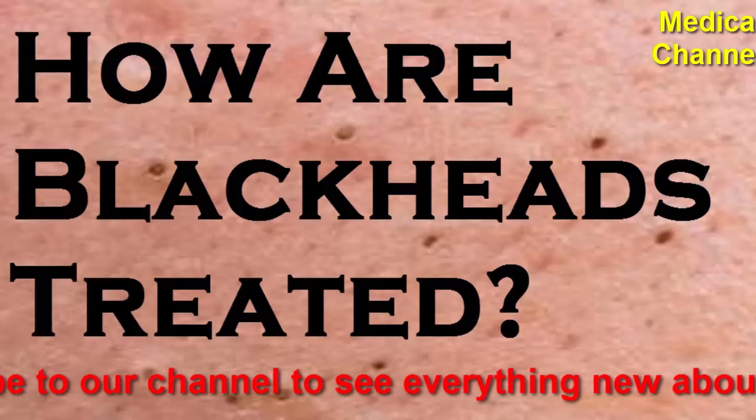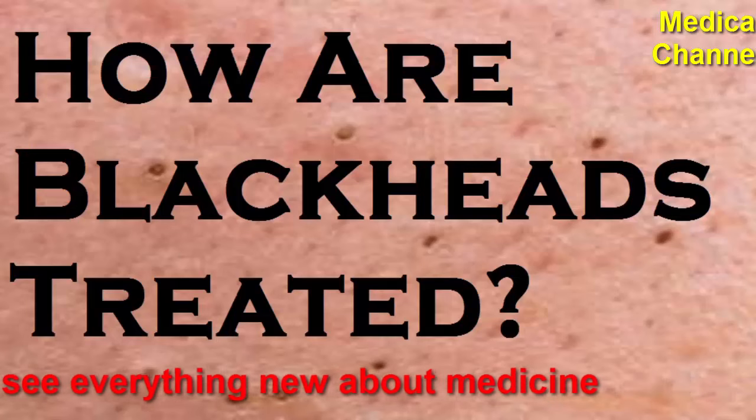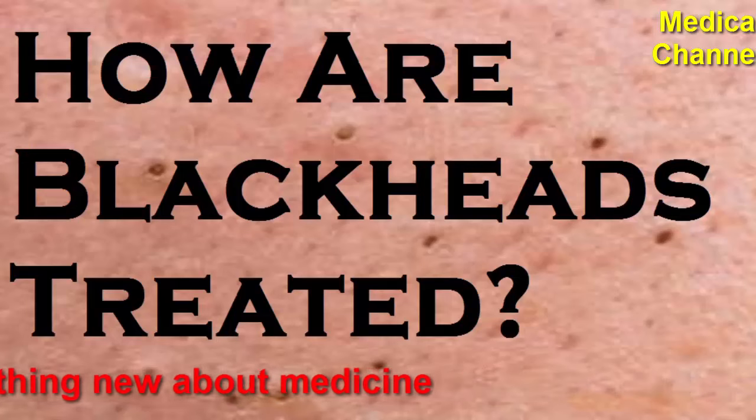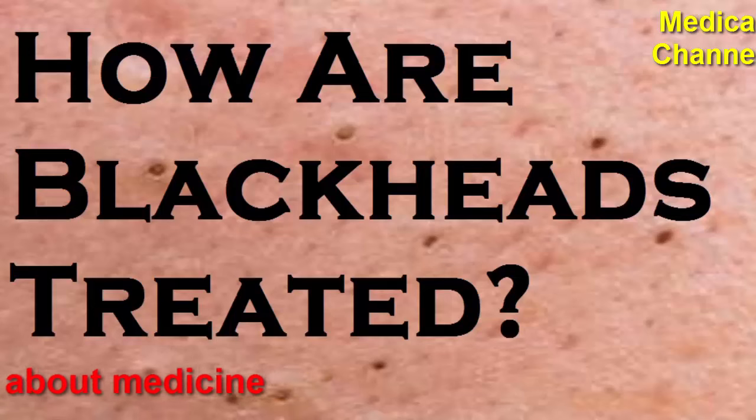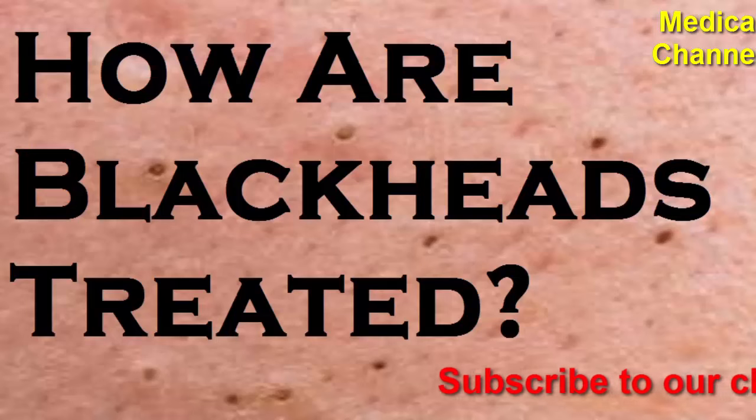While squeezing a blackhead is satisfying, touching the area can damage the skin barrier and cause inflammation and scarring. Instead of squeezing blackheads, different treatments can help get rid of them. Usually antibiotics, retinoids, and chemical exfoliators are first-line treatments. If those therapies fail, a dermatologist may recommend microdermabrasion, comedo extraction, chemical peels, or laser therapies.